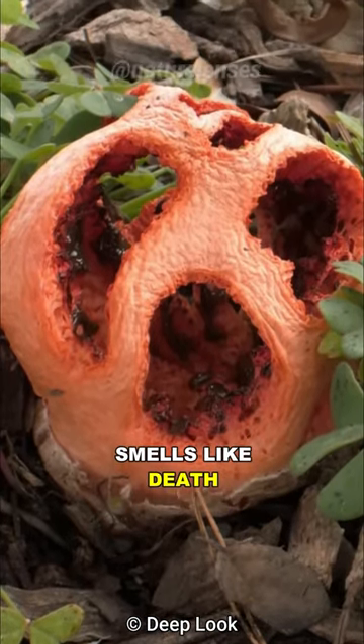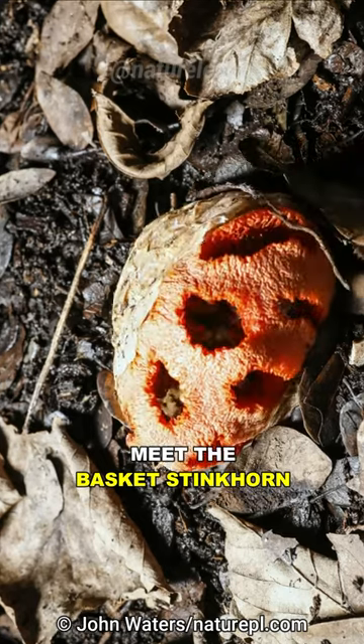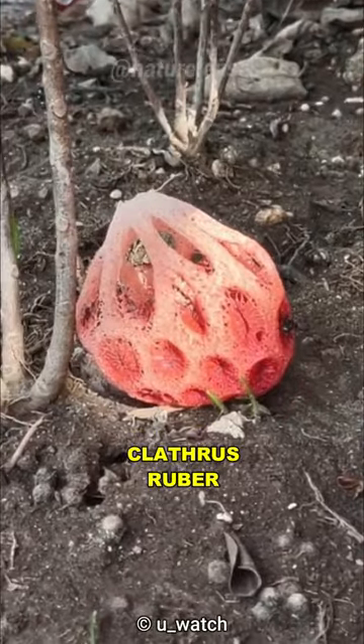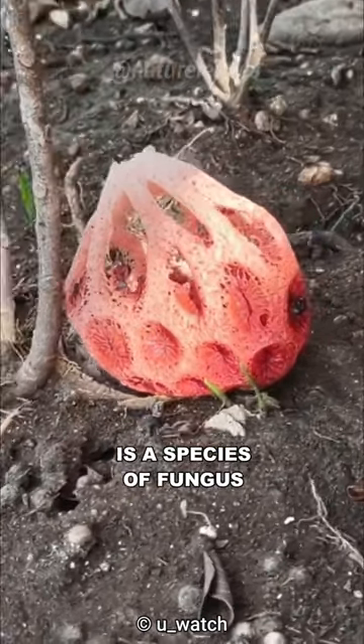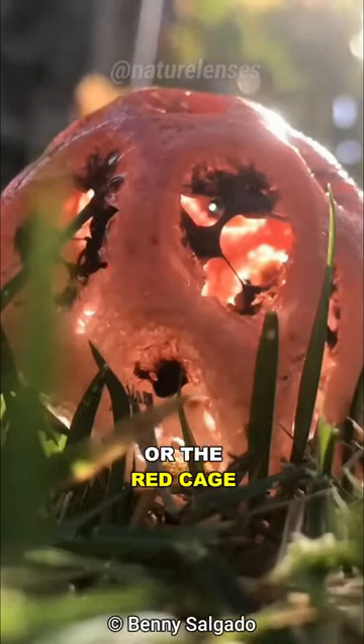This alien-looking fungus smells like death to trick flies. Meet the Basket Stinkhorn, the otherworldly fungus. Clathrus ruber is a species of fungus in the family Phallaceae, commonly known as Basket Stinkhorn or the Red Cage.